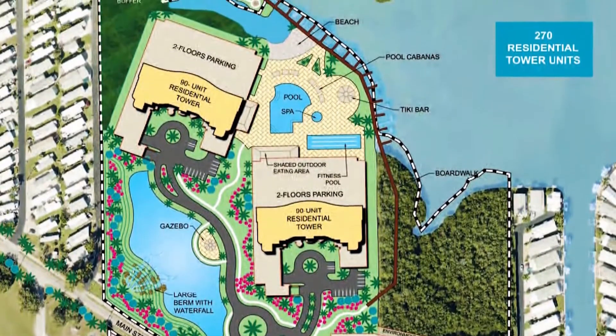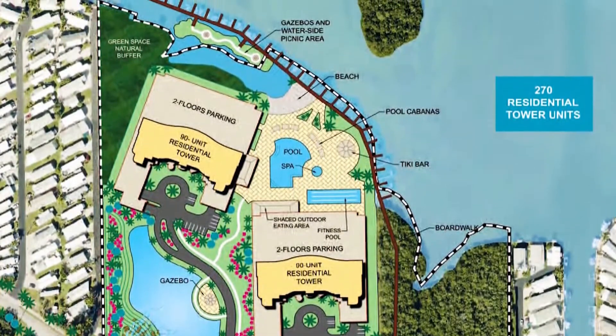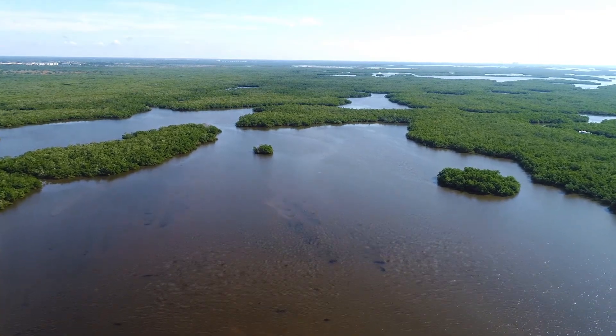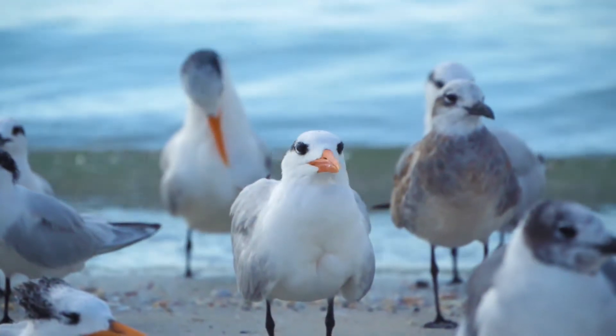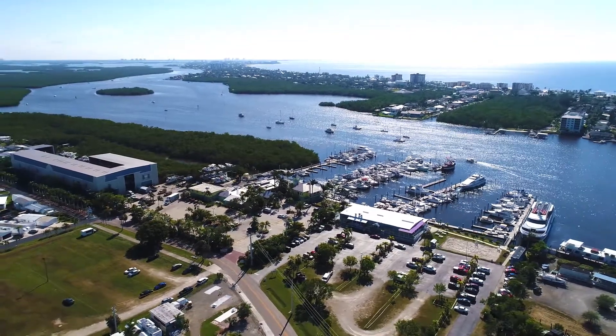Luxury high-rise towers will have access to spectacular water views in all directions. To the east is Estero Bay Aquatic Preserve, offering thousands of acres of unparalleled views of nature and home to manatees, dolphins, and a wide variety of other wildlife. To the southeast are the popular inland waters of Estero Bay.